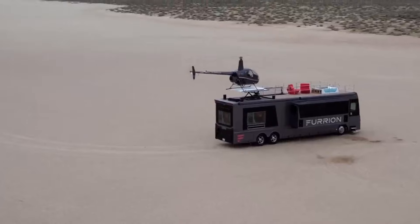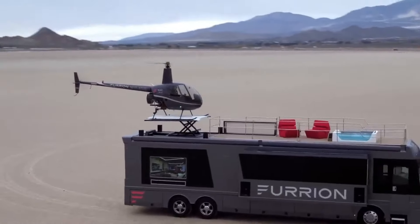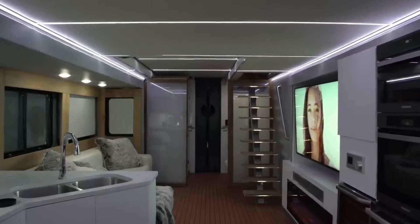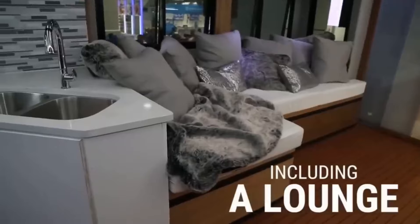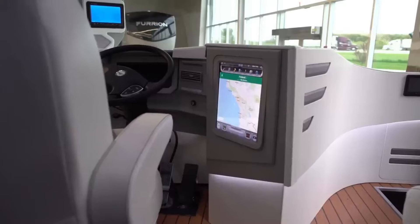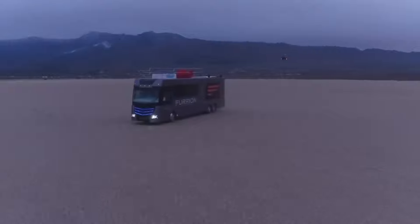Inside, you'll find a spacious living area featuring a modern kitchen, comfortable seating, and a dining area. The seating area boasts luxurious leather sofas and a large flat-screen television for entertainment. Equipped with a smart home automation system, the Elysium allows you to control various aspects of the RV — such as lighting, temperature, and entertainment — through a mobile app. With its blend of luxury and high-tech features, the Furion Elysium redefines the RV experience for discerning travelers.